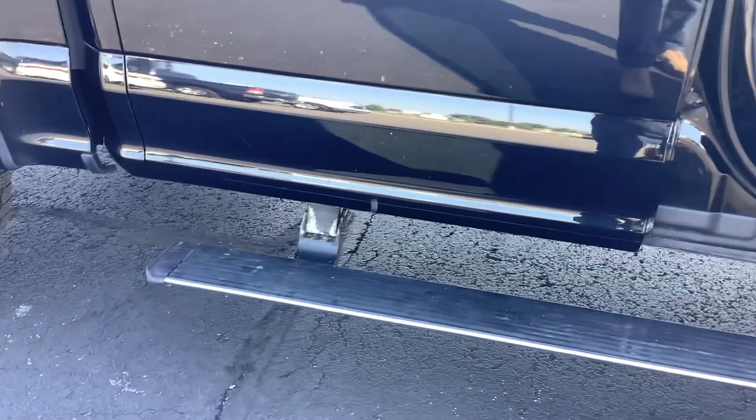The Lariat does have the power running boards and power passenger seat. The seat is in excellent condition. Back seat has heated rear seats and power outlets. The leather, again, is in excellent condition.